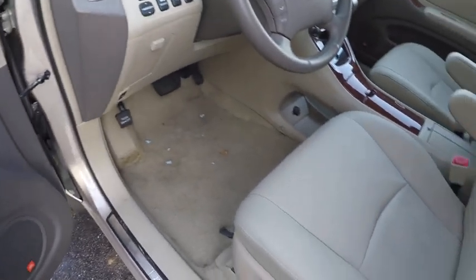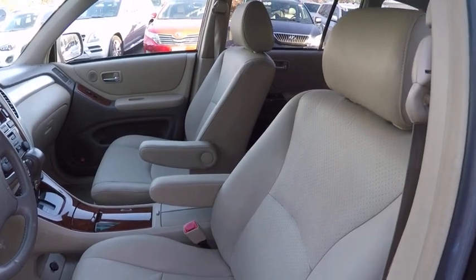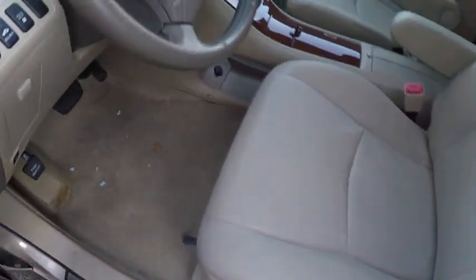Here are some of this vehicle's great options: third row seat, traction control, stability control, power steering, cruise control, trip computer, clock, child safety locks, power windows, power door locks.